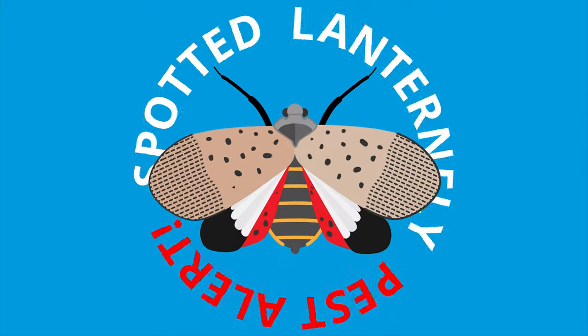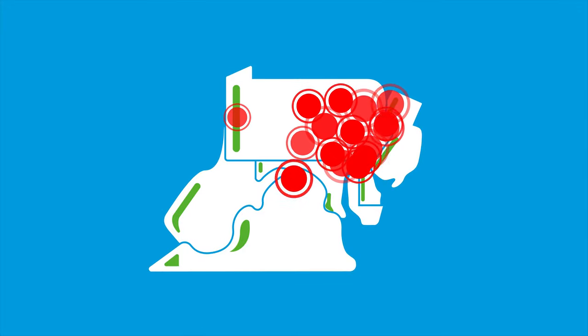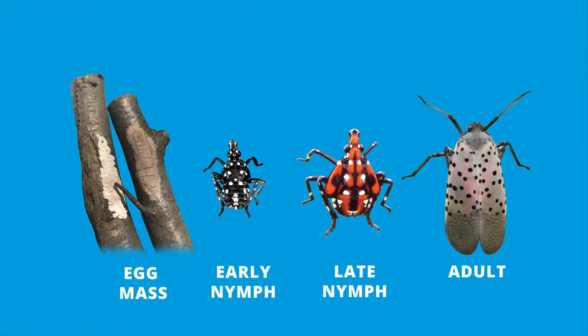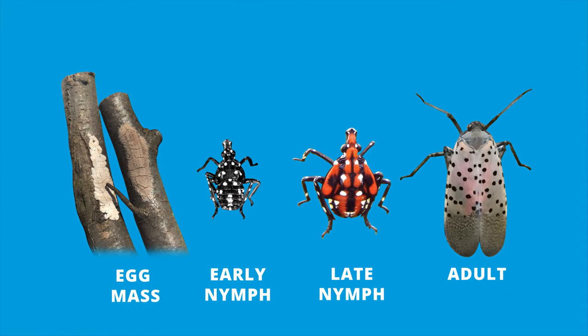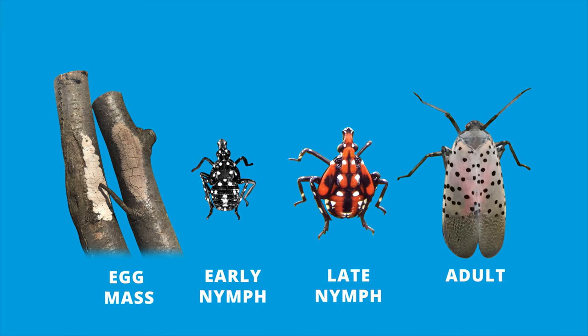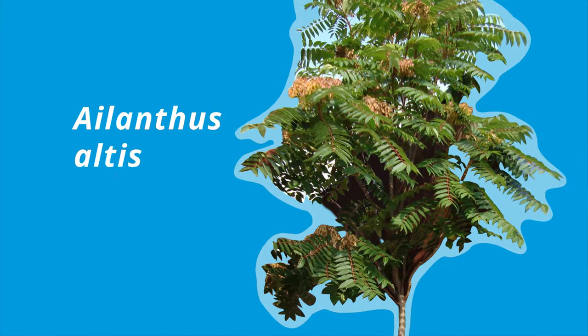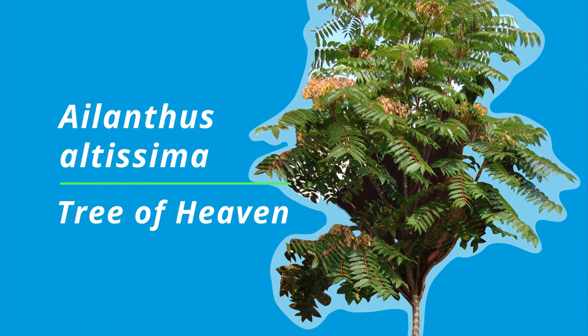Have you heard of the spotted lanternfly? If you've visited or do business with the East Coast, you probably have. The spotted lanternfly is an invasive pest first discovered in the U.S. in 2014 that feeds on over 70 different plants, especially Ailanthus altissima, otherwise known as the Tree of Heaven.